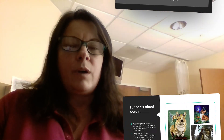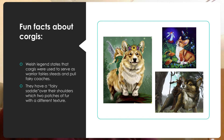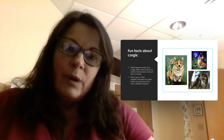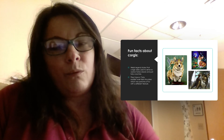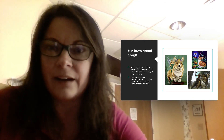In researching the breed, I found some really cool facts about corgis. They are known as the enchanted breed — they were thought to pull fairy coaches and were warrior fairy steeds, so the fairies used to ride them around and fight.